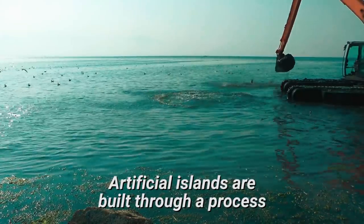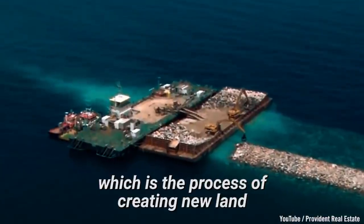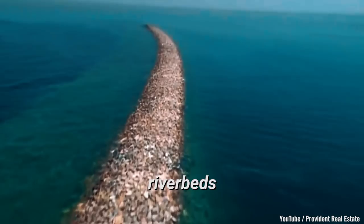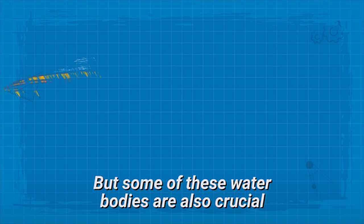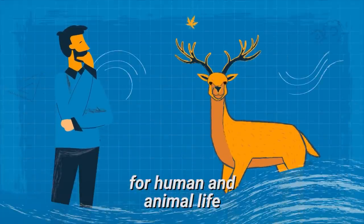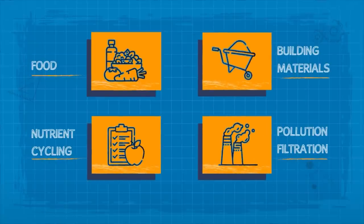Artificial islands are built through a process known as land reclamation, which is the process of creating new land from oceans, seas, riverbeds, or lakebeds. But some of these water bodies are also crucial for human and animal life. They may be important for providing food, building materials, nutrient cycling, and pollution filtration.